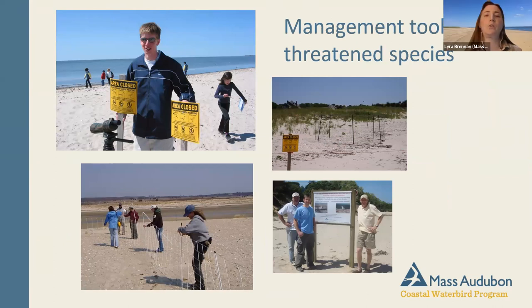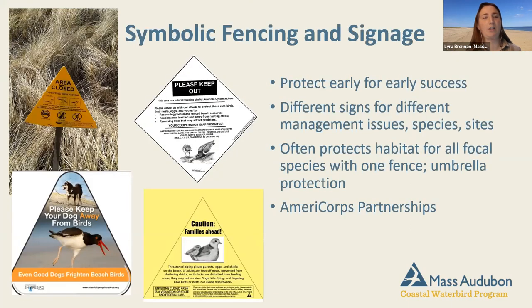We have many management tools to support these threatened species. We have fencing and educational signage, and in some places we use electric fencing to protect from predators. We also use exclosures — a protective cage placed over a piping plover nest so the plover and chicks can come in and out, but the nest itself is protected. There are lots of tools available to support these birds during the breeding season.